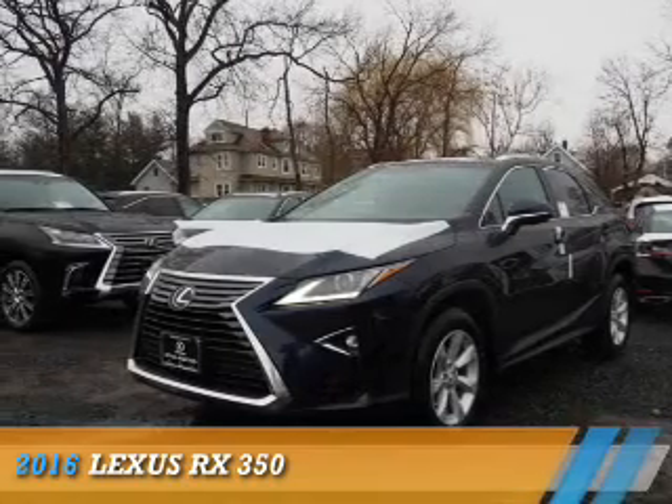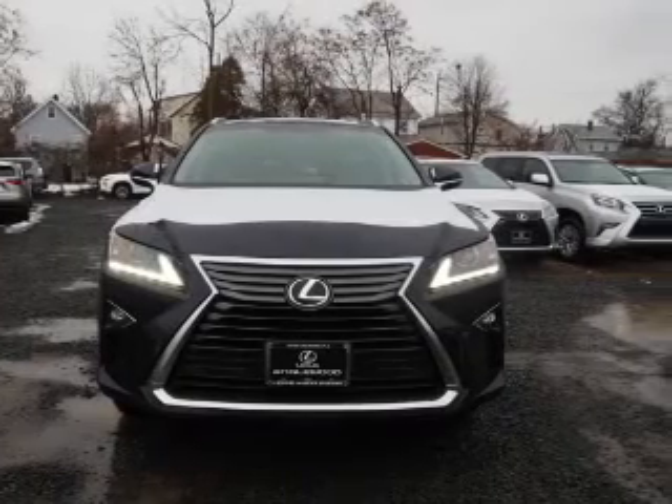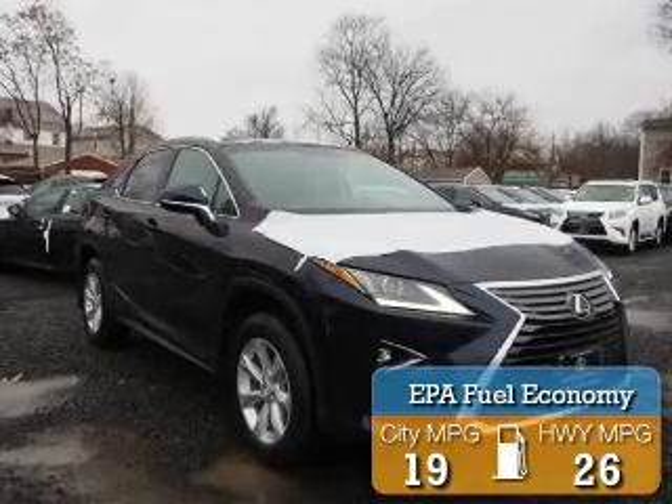Presenting the 2016 Lexus RX 350. It's powered by all-wheel drive and a 3.5-liter six-cylinder engine. Great fuel efficiency — saves you money by requiring fewer trips to the gas station.